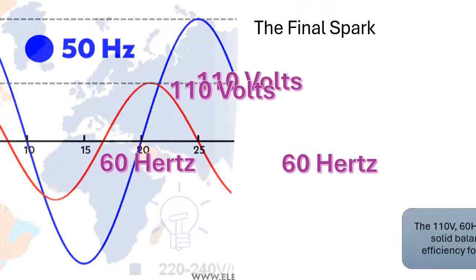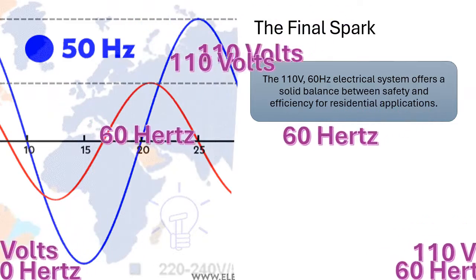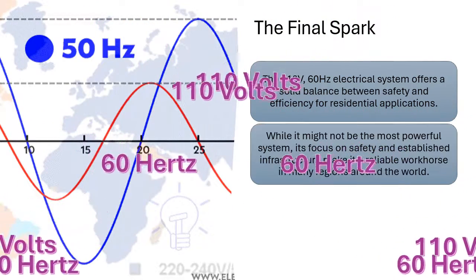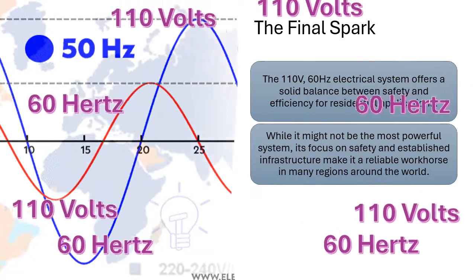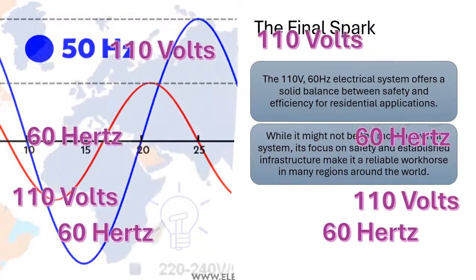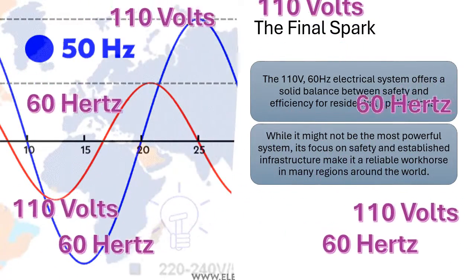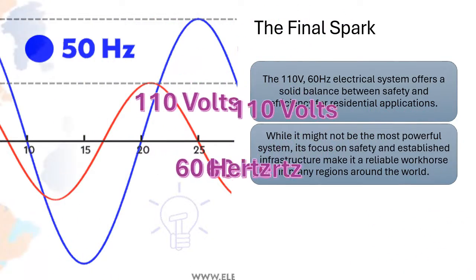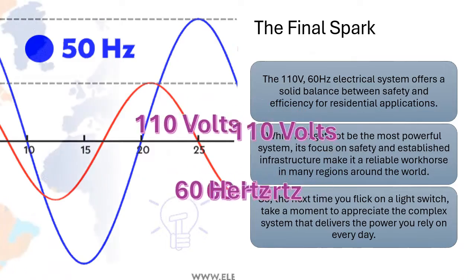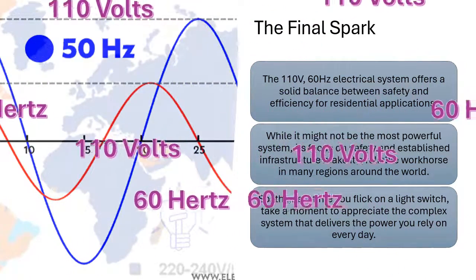The 110V 60 hertz electrical system offers a solid balance between safety and efficiency for residential applications. While it might not be the most powerful system, its focus on safety and established infrastructure make it a reliable workhorse in many regions around the world. So the next time you flick on a light switch, take a moment to appreciate the complex system that delivers the power.